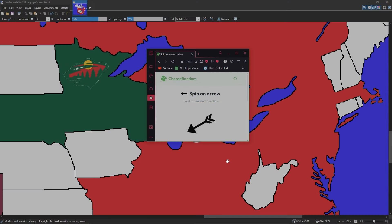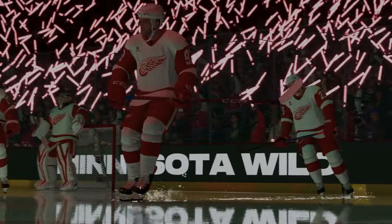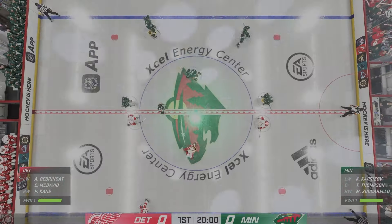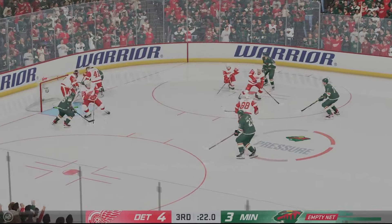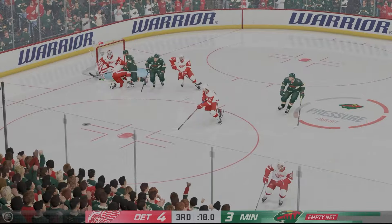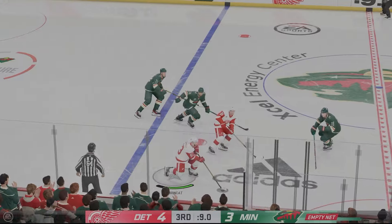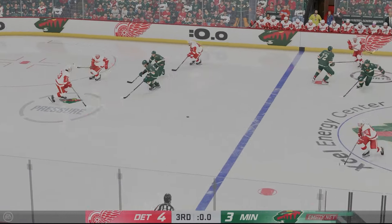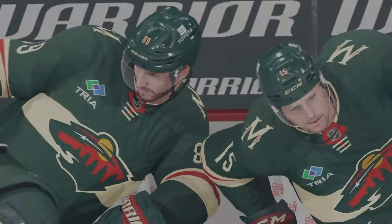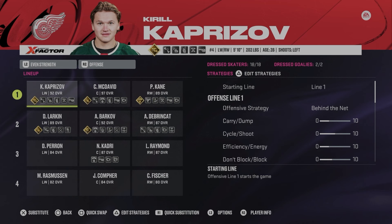Next up is the Detroit Red Wings — Detroit barely skims through and takes on the Minnesota Wild. Welcome to Xcel Energy Center in St. Paul, Minnesota. Here we are with 25 seconds up as the Red Wings have a four to three lead. The puck is in front — picked up by McDavid but stolen. Kaprizov goes in, Thompson couldn't do anything. With 10 seconds to go, goes for the empty netter — just high. Detroit wins. From the Minnesota Wild, Kirill Kaprizov is now a Detroit Red Wing.